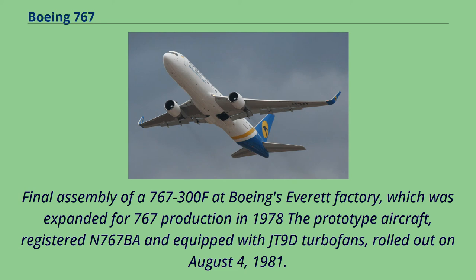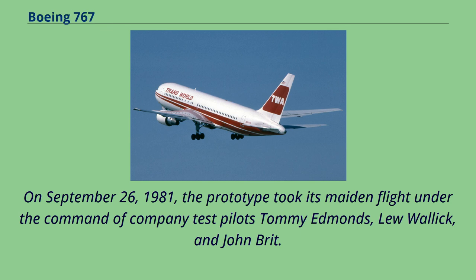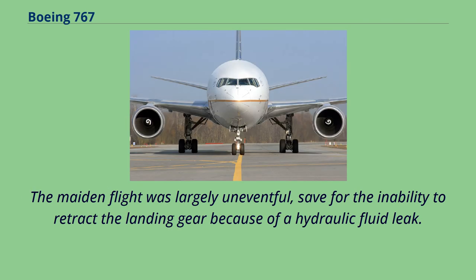The prototype aircraft, registered N767 BA and equipped with JT-9D turbofans, rolled out on August 4, 1981. By this time, the 767 program had accumulated 173 firm orders from 17 customers, including Air Canada, All-Nippon Airways, Britannia Airways, Trans-Brazil, and Trans-World Airlines. On September 26, 1981, the prototype took its maiden flight under the command of test pilots Tommy Edmonds, Lou Wallach, and John Britt. The maiden flight was largely uneventful, save for the inability to retract the landing gear because of a hydraulic fluid leak. The prototype was used for subsequent flight tests.